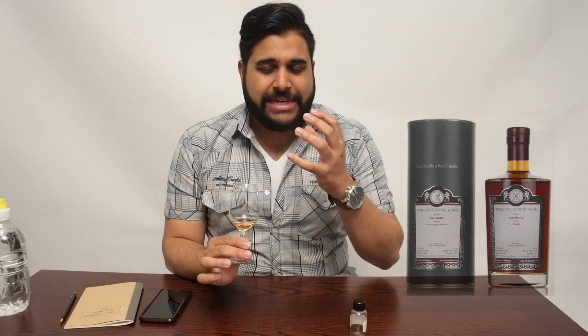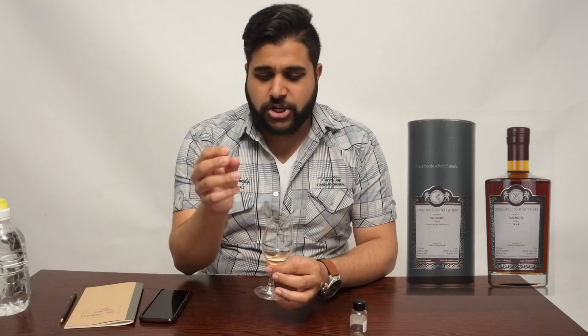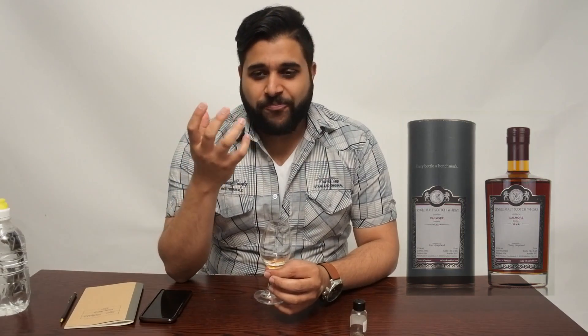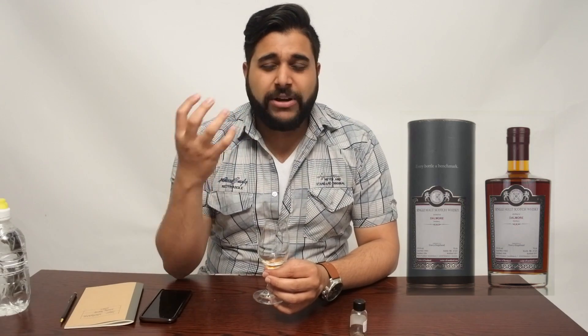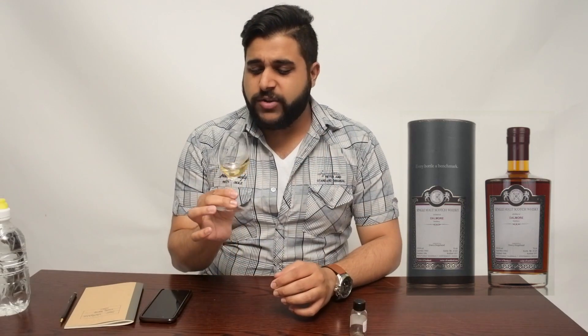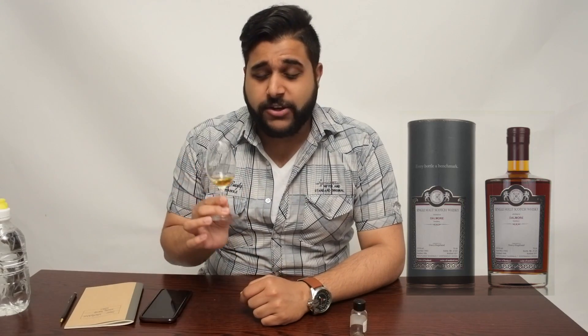A little bit chocolatey, and then a fruitier aspect behind that which reminds me of those dark maraschino cherries — you guys must know exactly what I mean — and then what reminds me of dark grapes, really getting those tannin notes on the back and mid-palate. Very interesting on the actual palate.